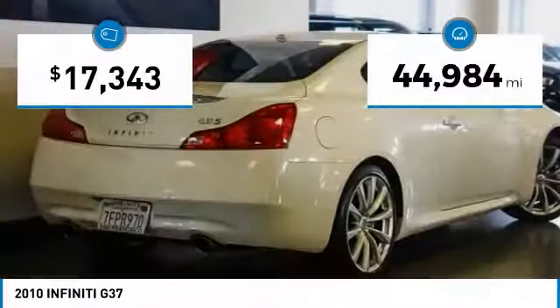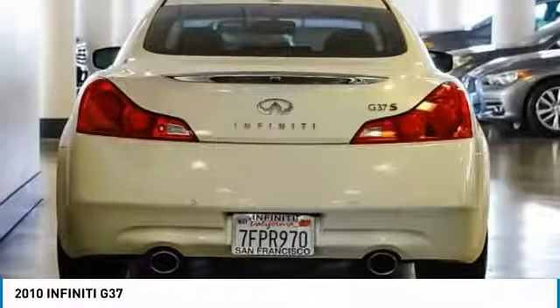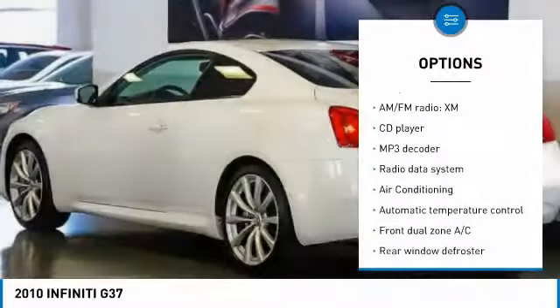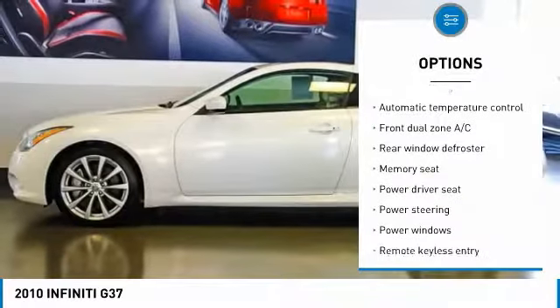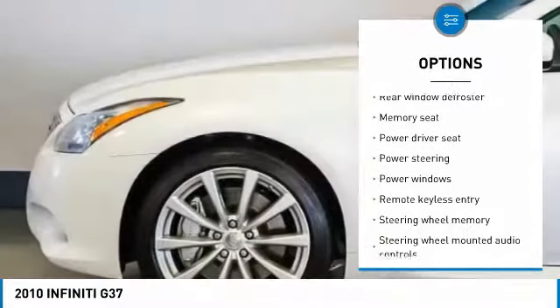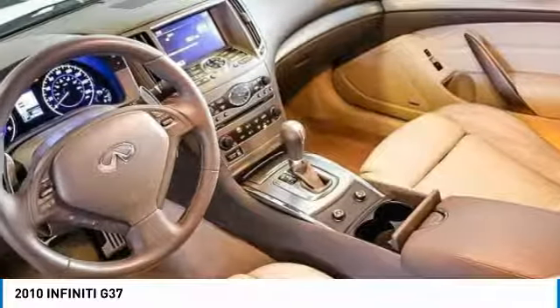This vehicle has less than 45,000 miles. Here are some of this vehicle's great options: traction control, power passenger seat, leather-wrapped steering wheel, dual airbags, air conditioning, alloy wheels, power steering, four-wheel disc brakes, fog lights, and power windows.